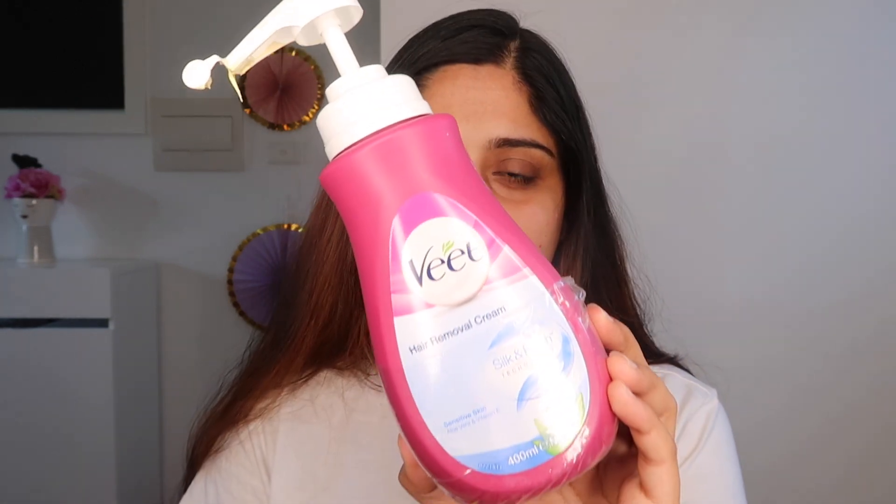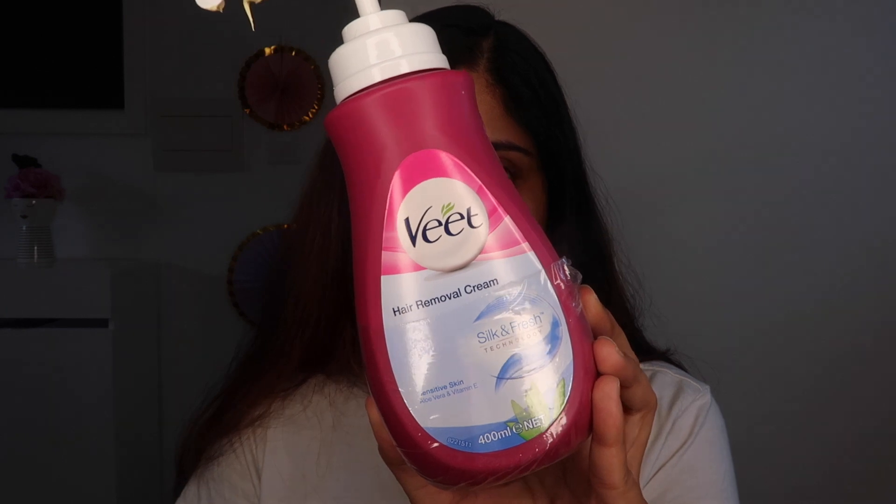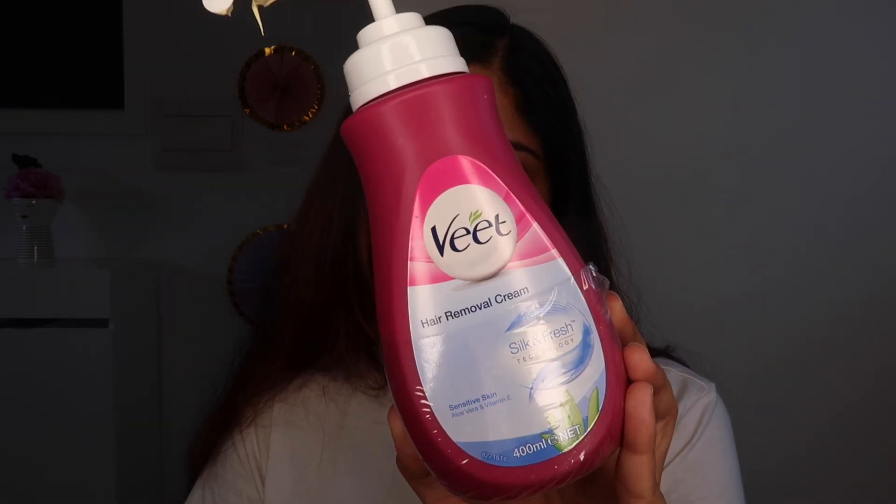I actually already removed my facial hair five to six days ago, but just to make this video and show y'all how to do it, I'm going to demonstrate. First I'll talk about the things I use. This is the first product — a hair removal cream, which you can also use for removing body hair. These creams are perfect for body hair removal and are easily available at chemists.